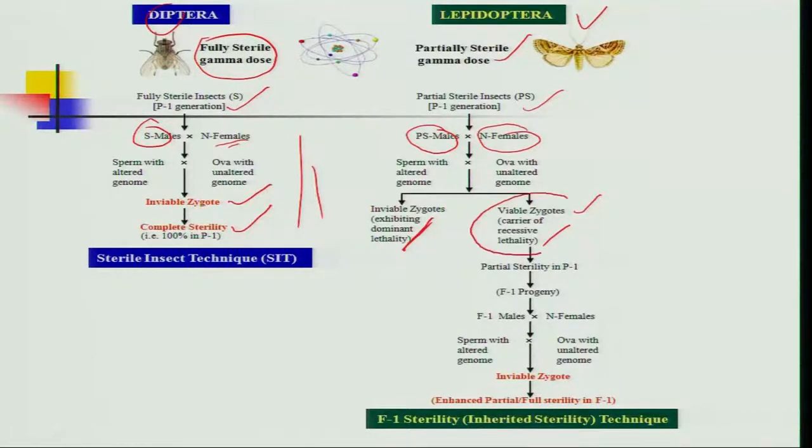This viable zygote carrying recessive lethality is considered the F1 progeny. When this F1 male mates with normal females, inviable zygotes are again found in the F1 generation — carrying full or partial sterility. This is why this technique is most useful for Lepidoptera insects.